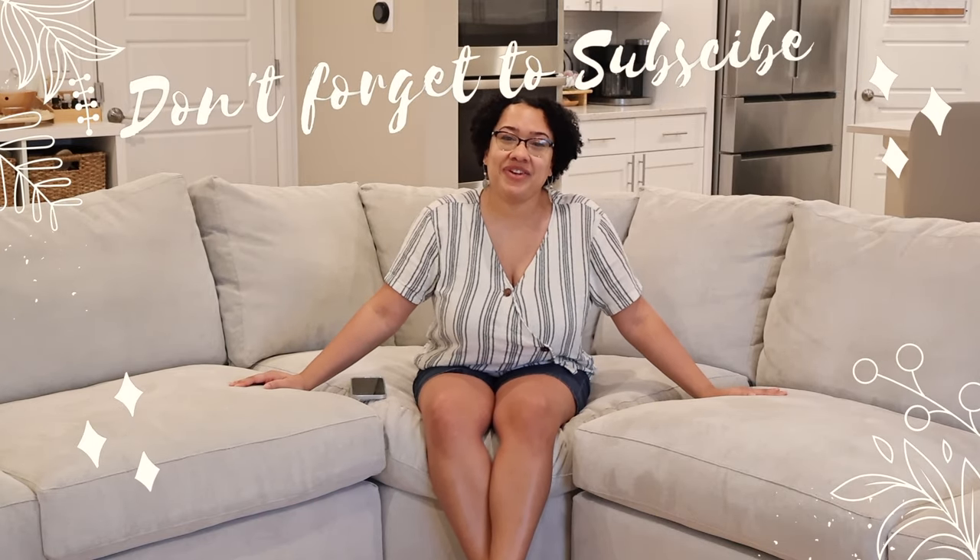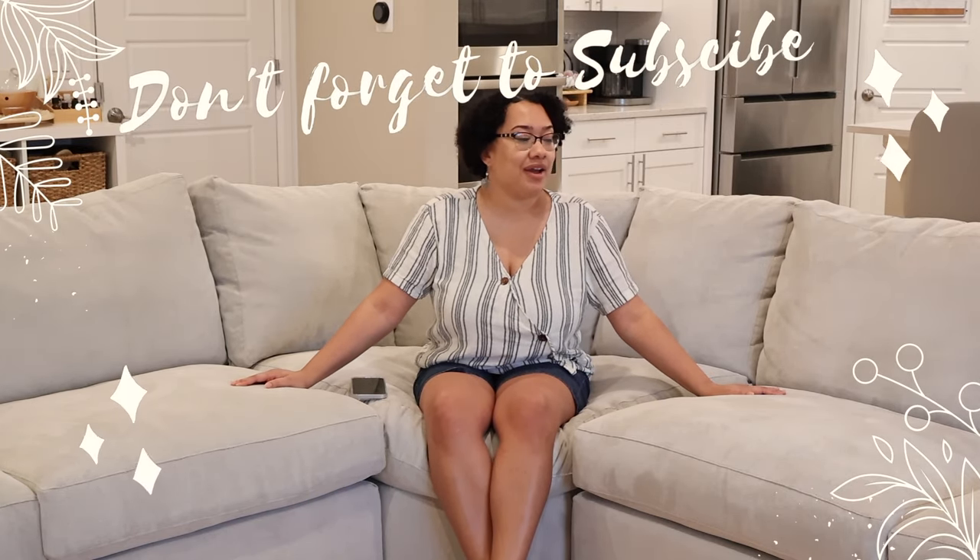Hey everyone, welcome back to my channel. Today I'm going to be reviewing our living room sofa. So if you're interested, please keep watching.